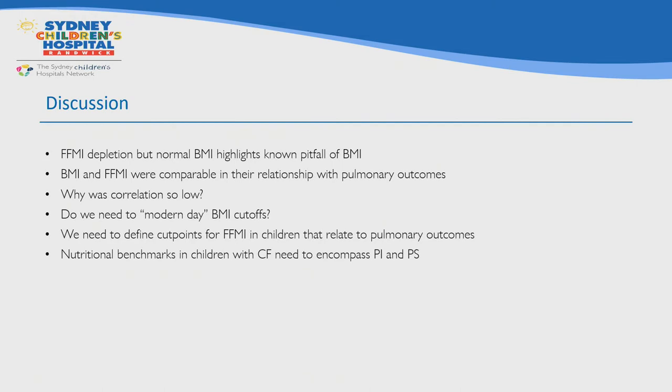In our cohort, fat-free mass index z-scores remained below zero for both boys and girls of all ages, highlighting nutritional deficits that may be missed by BMI alone. DEXA reveals the pitfalls of assuming that a cohort with a mean BMI close to the 50th percentile has normal nutritional status. However, the purpose of this study was to look at the utility of DEXA using pulmonary function as our endpoint, and our finding was that both BMI and fat-free mass index were similar in their correlation with lung function. Furthermore, the correlation was weak, indicating that nutritional status, while an important contributor to lung function, is only one of many influencing factors.